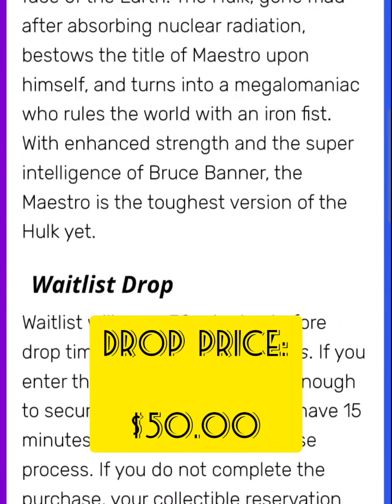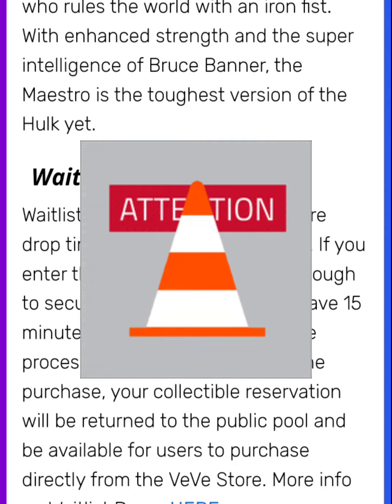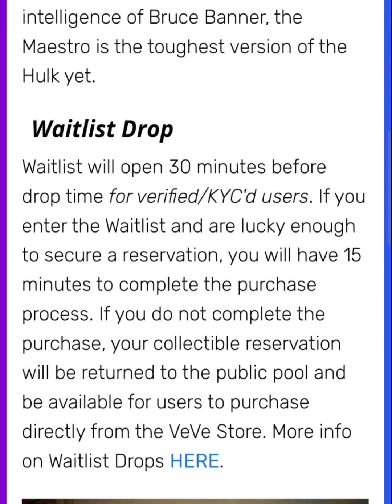The drop price for this NFT is going to be $50 and this is going to have the waitlist drop format. The waitlist will open 30 minutes before drop time for verified KYC users. If you enter the waitlist and are lucky enough to secure a reservation, you will have 15 minutes to complete the purchase process. If you do not complete the purchase, your collectible reservation will be returned to the public pool and be available for users to purchase directly from the Vivi store.